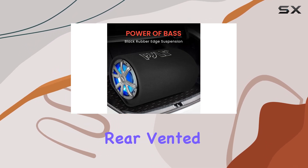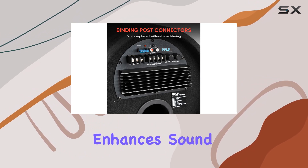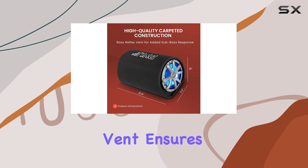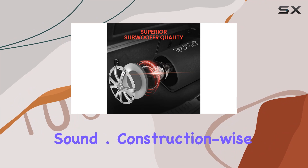One standout feature is the rear-vented design, which minimizes enclosure movement and enhances sound quality. This, coupled with the bass reflex vent, ensures deep, rich bass response that fills your car with powerful sound.